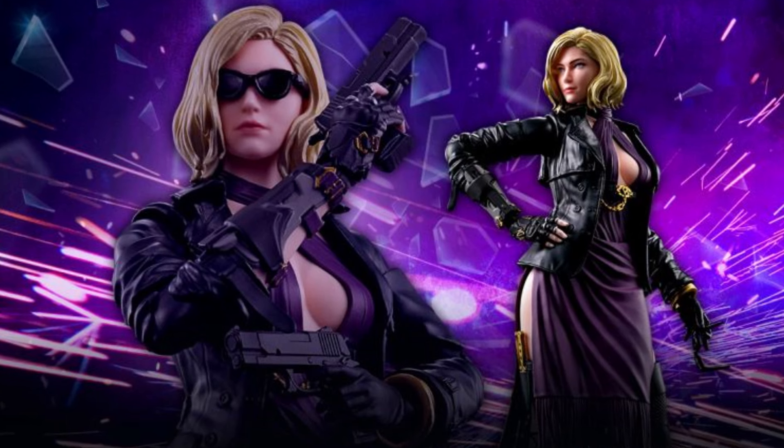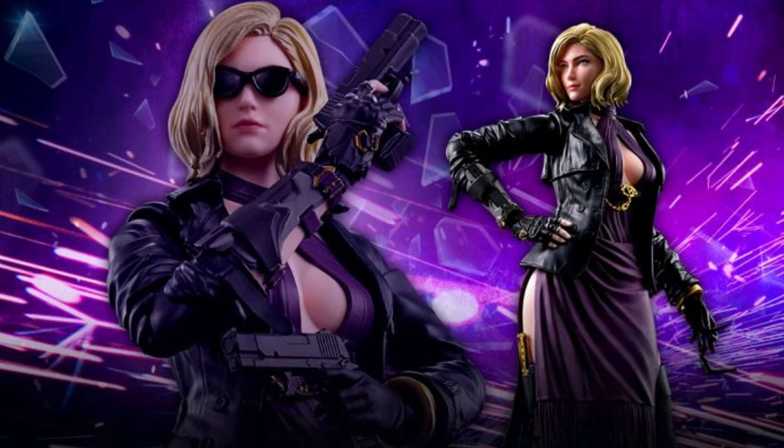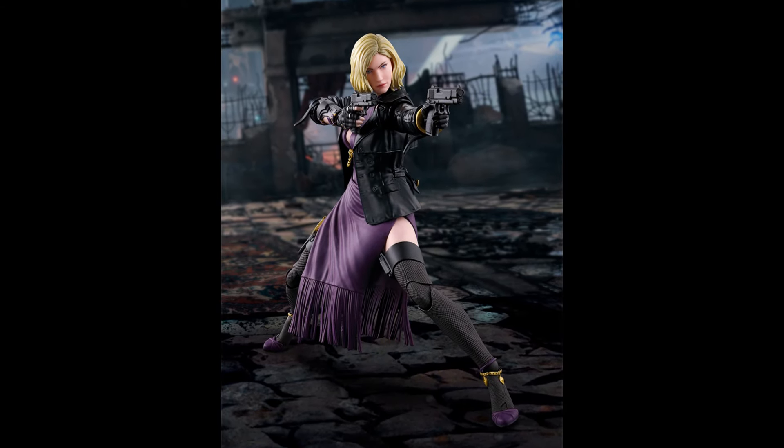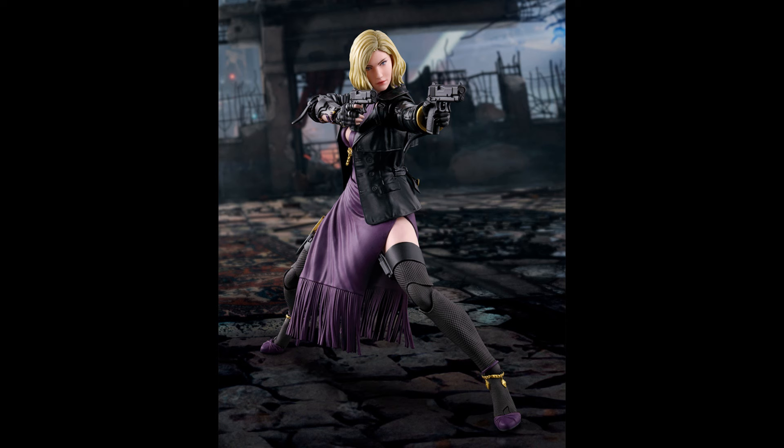In other news, let's check out some curvy action with the Tekken 8 S.H. Figuarts Nina Williams figure, and this looks pretty cool. I think they did a pretty good job with this figure. I don't know much about Tekken 8 and I don't know this character, but I can see a good-looking figure when I see one. If you just like collecting this style of action figure — some female figures — it's priced around $65 U.S. dollars and it's 6.9 inches tall.